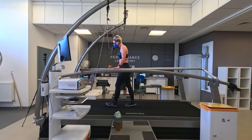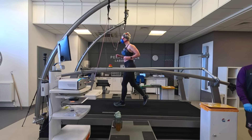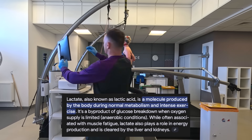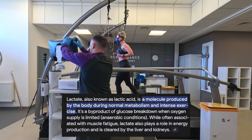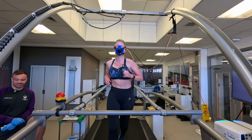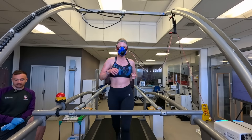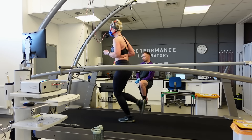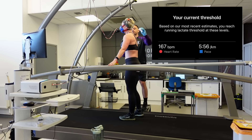The lactate threshold test measures the point at which lactate starts to rise in the body. Lactate, or lactic acid, is produced during high effort exercise as a source of energy. You may be familiar with the feeling of lactic acid — it's that burning feeling in our muscles when we're exercising hard. Not many fitness trackers give a lactate threshold number, but some Garmin watches do.